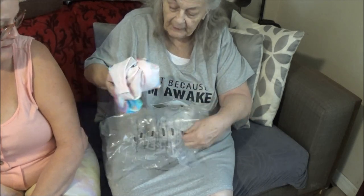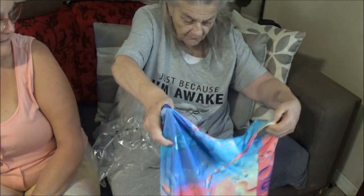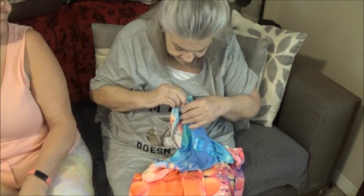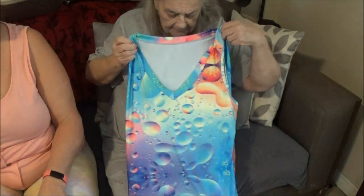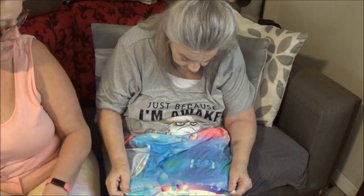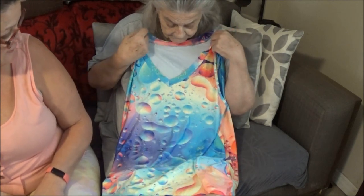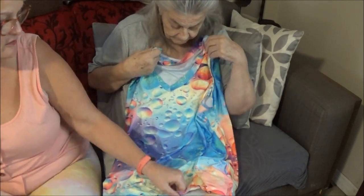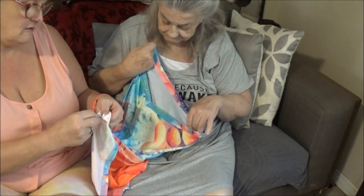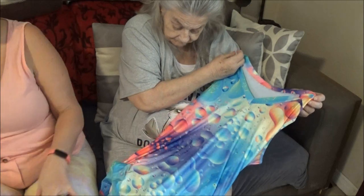They scrunched it all up in that bag like a ball — just kind of threw it in there. Turn it around, put it up against you so they can see. Isn't that pretty? You can wear that in the summertime — put your sweater on top if you need to since you get cold. It'd look cute with your black shorts. The material is a little silky, and it's 2XL, 100% polyester. That'll give you some color!